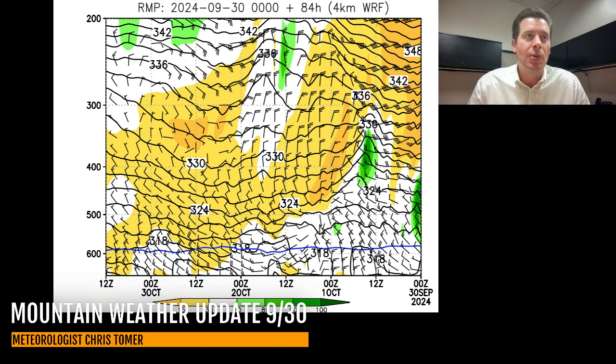That's going to take us through probably October 7th, 8th, and 9th. Thanks for tuning in to this Mountain Weather Update on this final day of September. Appreciate it — take care and have a great day.